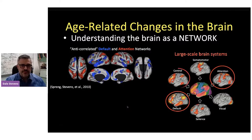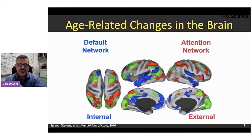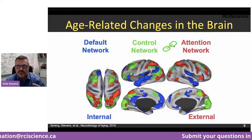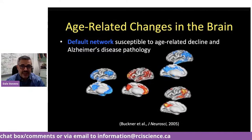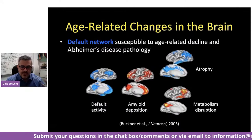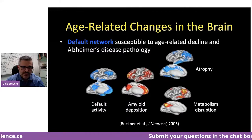Putting all these networks together: blue regions are the default network involved in internal cognition; red regions are involved in external cognition; green regions couple with the default network when we're thinking internally, or couple with the attention network when we're looking outward — it toggles back and forth. In aging, the default network seems to be particularly susceptible to age-related decline or even Alzheimer's disease pathology. Amyloid deposition, brain shrinkage, and metabolic disruption in Alzheimer's all show a pattern very similar to the default network. So the default network seems to be particularly susceptible.